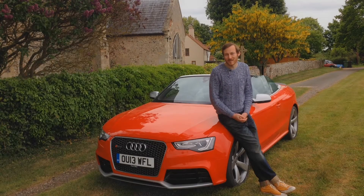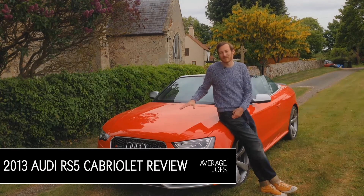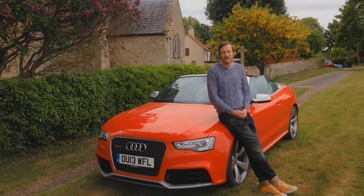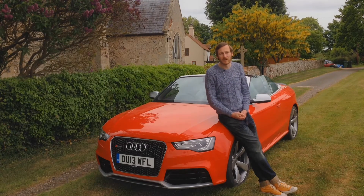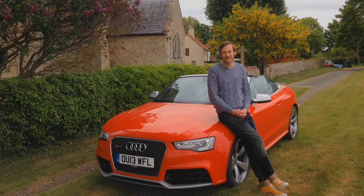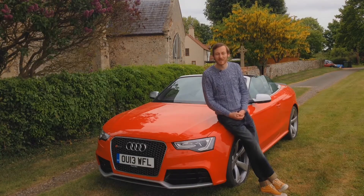Hi there, welcome to Average Joe's. This is the brand new Audi RS5 Cabriolet. It's got a 4.2 litre V8 under the hood. It has just under 450 brake horsepower and it will propel you to 62 miles an hour in just under five seconds. Let's take a look and see what we think.